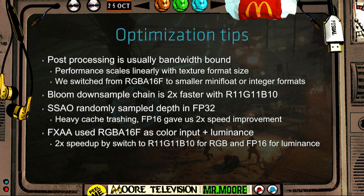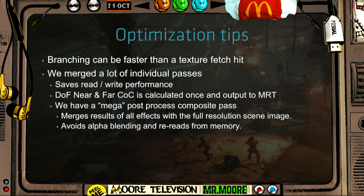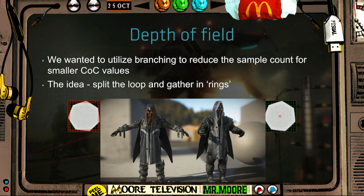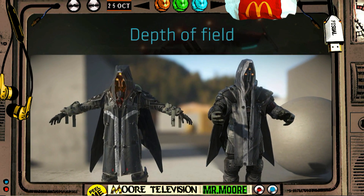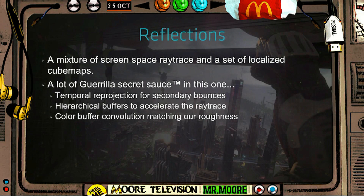Guerrilla Games have also shown a graphics comparison between Shadow Fall and Killzone 3. While the end result isn't staggering, you have to remember that Killzone 3 is running in the PS4 engine, so it's already been improved just by being on the engine — and Killzone 3 looked good anyway. What you're seeing is an NPC in Shadow Fall at around 40,000 polygons and an NPC from Killzone 3 at around 10,000.